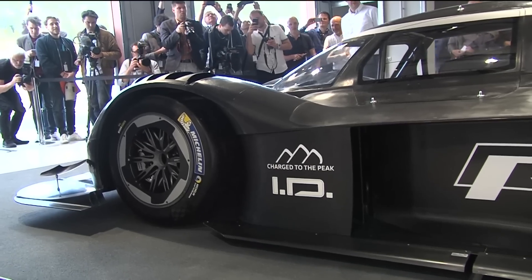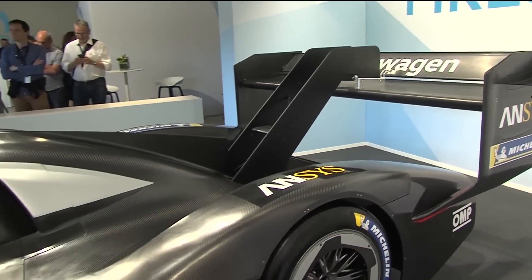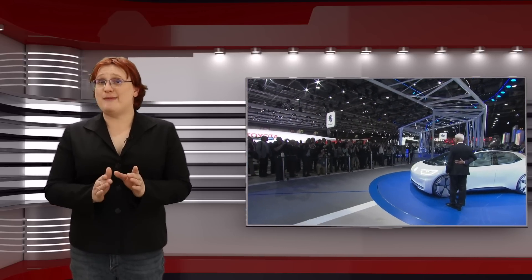Of course, Volkswagen hasn't shown enough of the IDR Pikes Peak for anyone to get a true idea of what its chances are on June twenty-fourth when the hill climb takes place. There's no doubting that a win at Pikes Peak will gain Volkswagen some much-needed kudos from the motorsport world and maybe even the electric vehicle world.